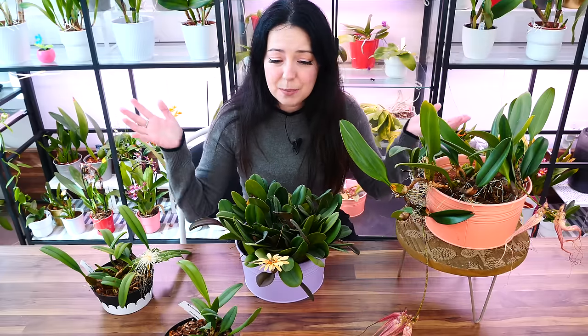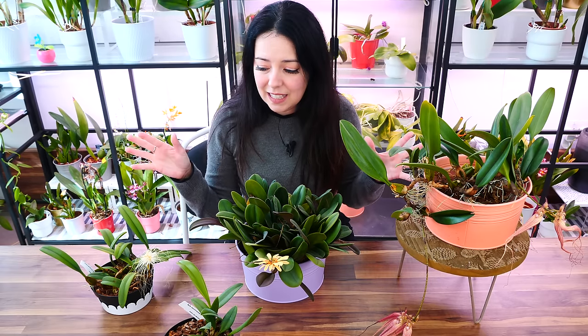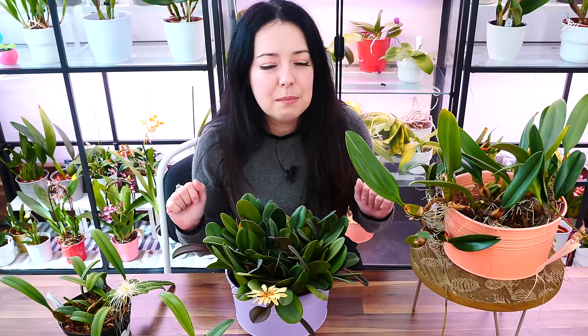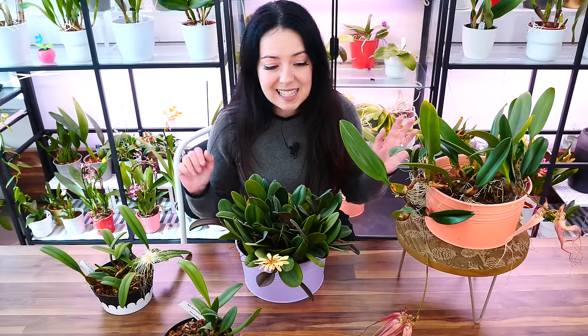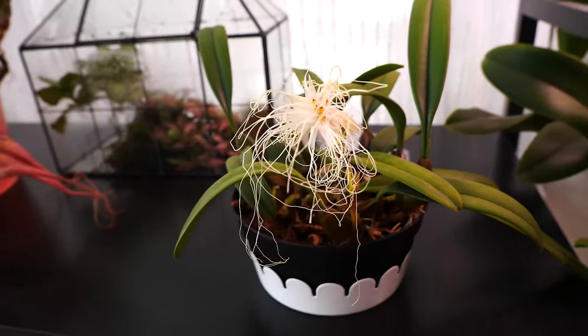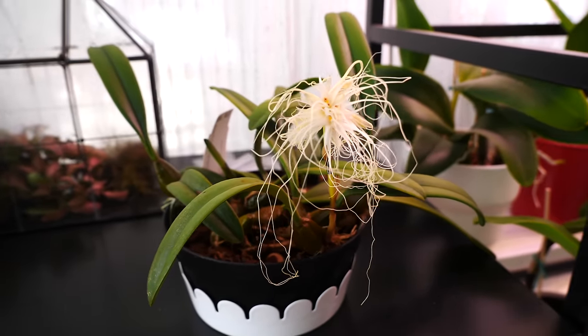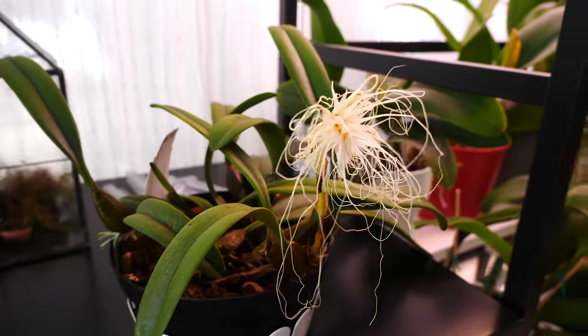Hi guys, welcome to today's video. I have an update for you with bulbophyllums — I promised this update when I talked about the bulbophyllum medusa, which is currently in bloom. I'm hoping this angle will better show the bulbophyllums I have today. These are not all my bulbophyllums; there's another one still in the cabinet. Today I want to show you the ones still in bloom and talk a little about them, since I don't usually make bulbophyllum videos.